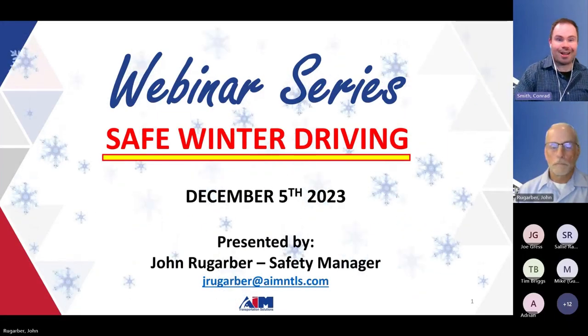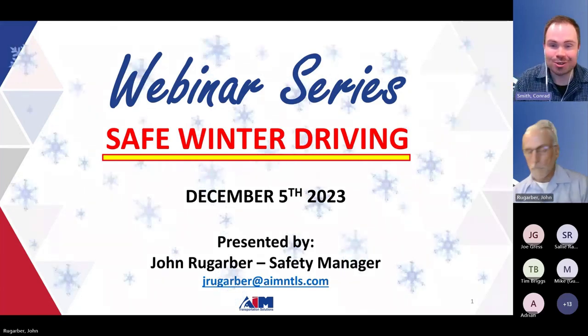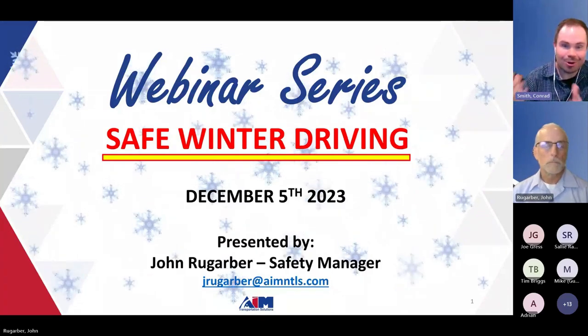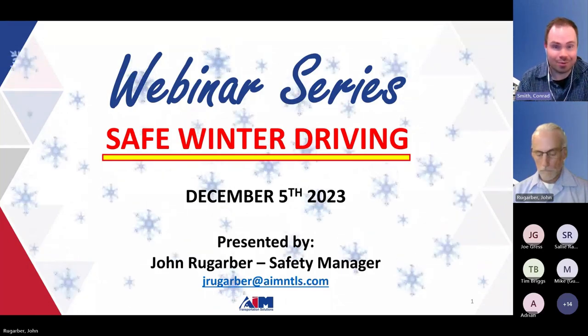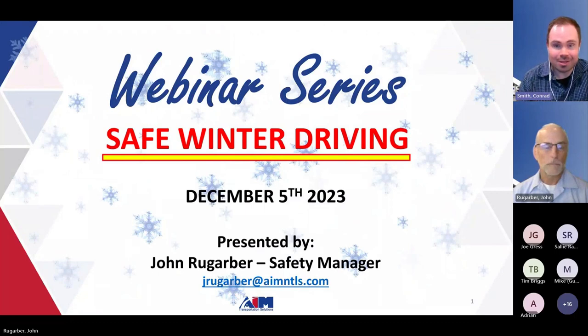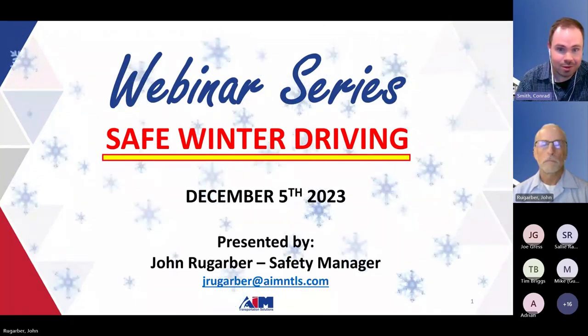Good afternoon everyone. I'm Conrad with AIM Transportation Solutions. First off, I just want to thank everyone for joining us. You're all here because like it or not, the winter months are upon us, which of course means snow, ice, and freezing temperatures. Those things pose major problems and real dangers for professional truck drivers.